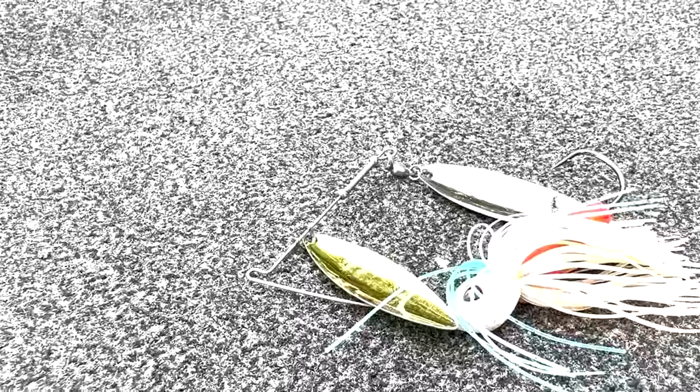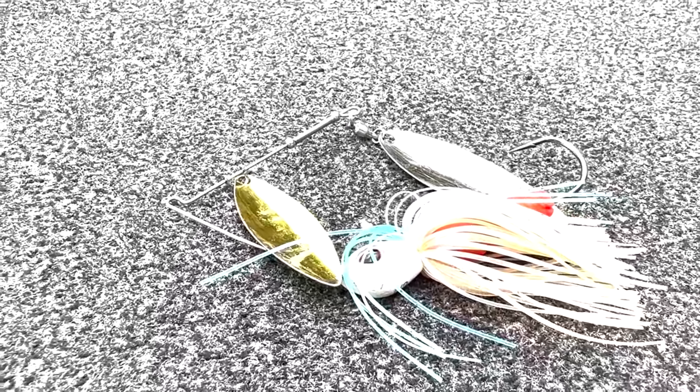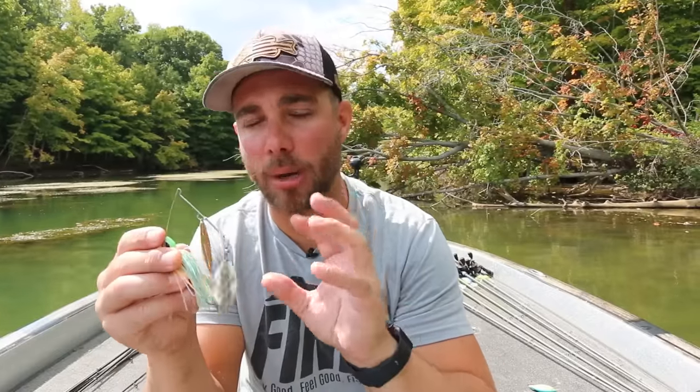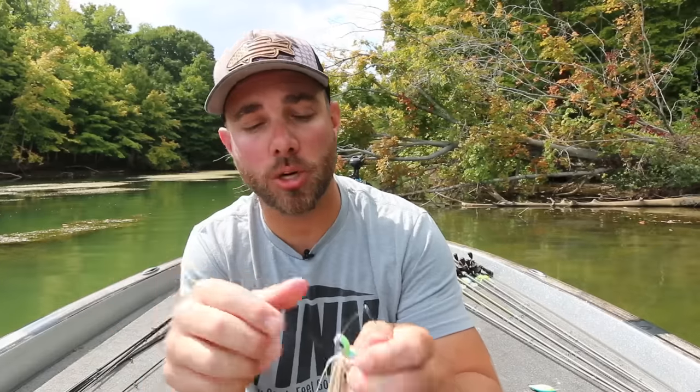Bait number five is to me one of the best baits to catch a lot of fish — and really big ones — in the fall, and that is a spinner bait. A spinner bait like this one right here is one of my absolute favorite ways to catch big fish. You can fish it anywhere. I actually did a full video about fall-time spinner bait fishing that I'm going to link right here. So if you guys want to learn more about the spinner bait and where and how to fish it in the fall, click on that video. Don't forget to pick up some Fin gear, thanks for watching, subscribe, and I'll see you guys in the next video.